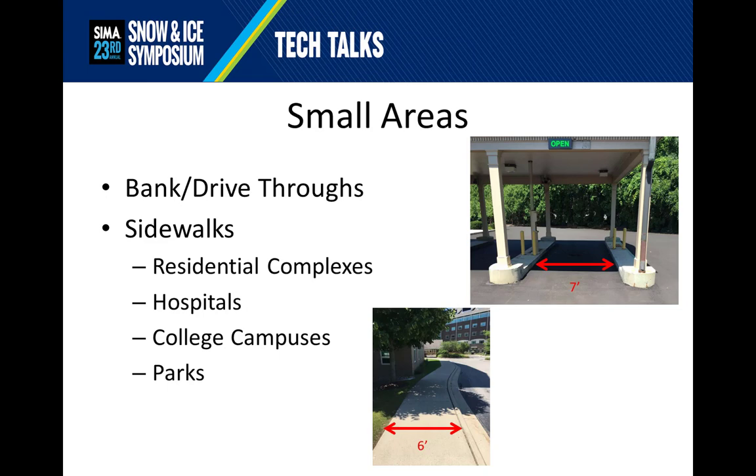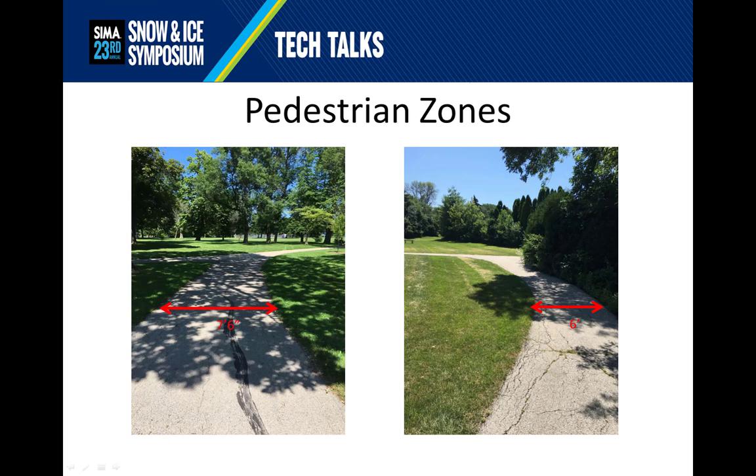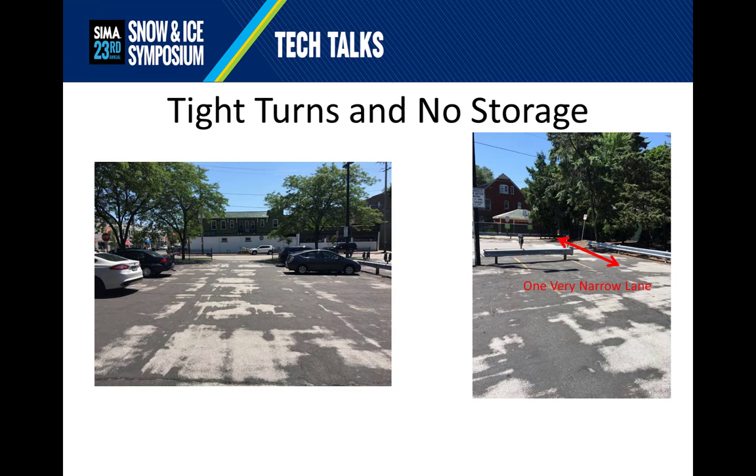I took some of these pictures in the middle of summer, so forgive the lack of snow and ice background. But these are typical narrow areas that you will frequently encounter in your day-to-day jobs. The seven-foot-wide bank drive-thru provides the constant challenge of getting material out of it without damaging anything in it, as well as sidewalks for residential complexes, hospitals, college campuses, and parks, frequently clocking in at about six feet wide. We also wind up plowing pedestrian zones, such as this seven-and-a-half-foot-wide park path or this six-foot-wide college campus walkway. And of course, we all have to deal with the occasional very small parking lot — in this case, a small urban grocery store with one very narrow lane separating two sections that still has to get cleared out.